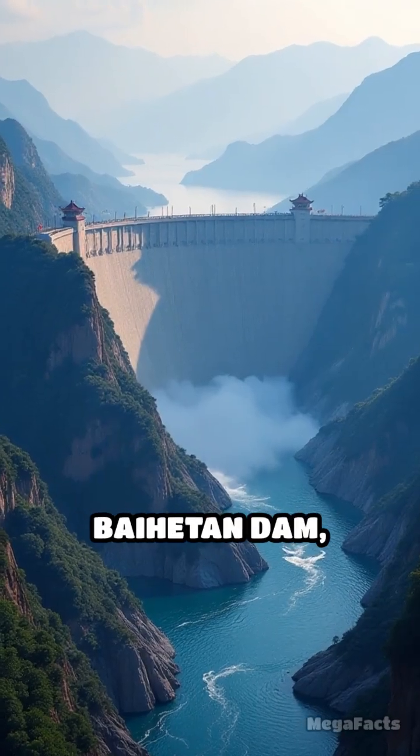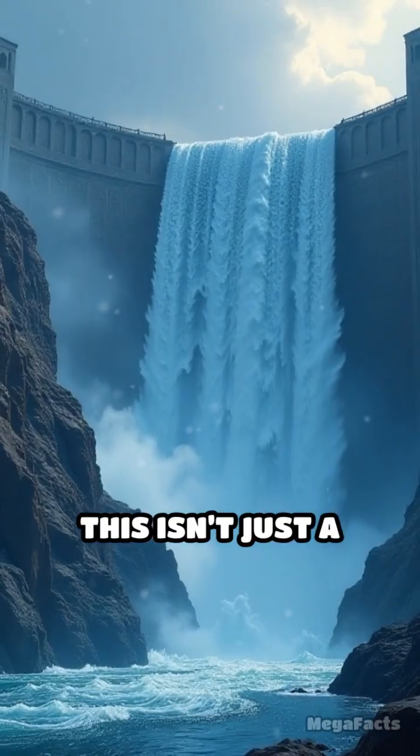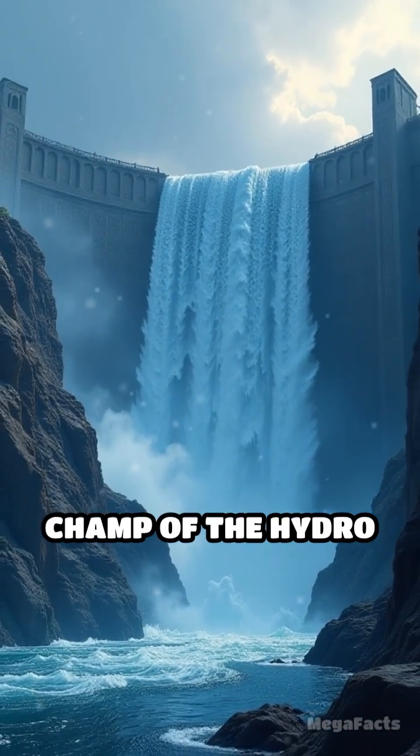Stop scrolling. Let's dive into the Baihetan Dam, China's jaw-dropping hydropower beast. This isn't just a dam — it's the heavyweight champ of the hydro world.